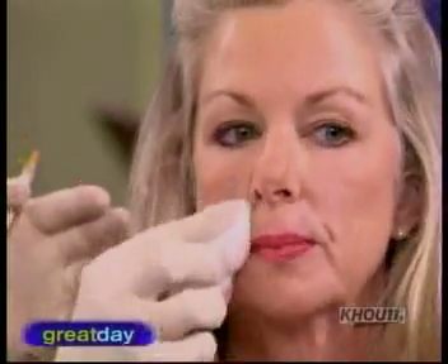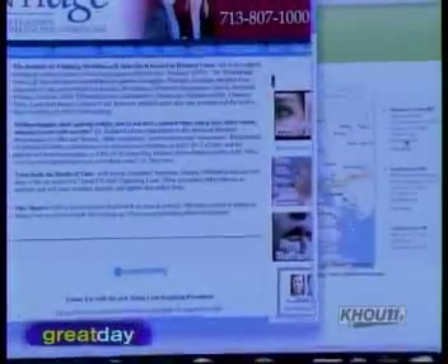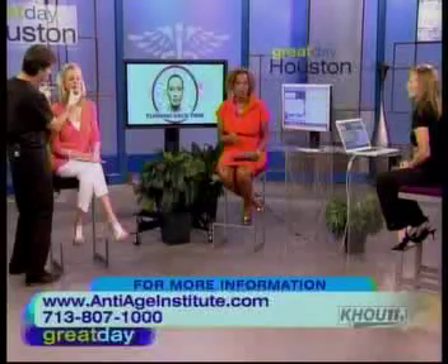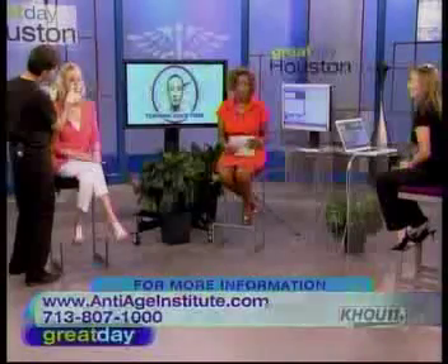You can see the difference between the right and the left side. You can go on your lunch hour and come back without those lines — it's just like magic. On the site you can find a doctor in your area: go to artifil.com, click 'find a doctor,' put in your zip code, and you can see doctors near you. For more information, log on to antiageinstitute.com or call them at 713-807-1000. Nurses are always standing by to answer your questions, so you can look younger in just about an hour.